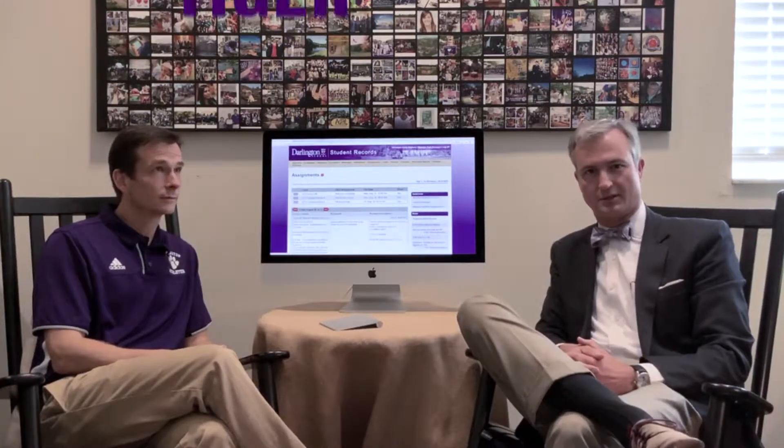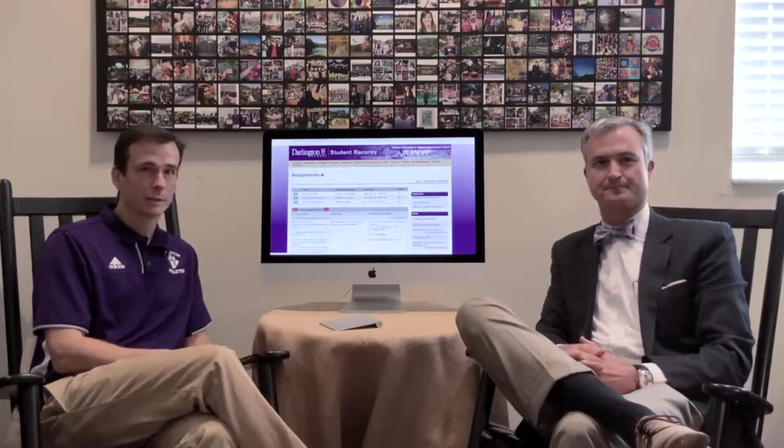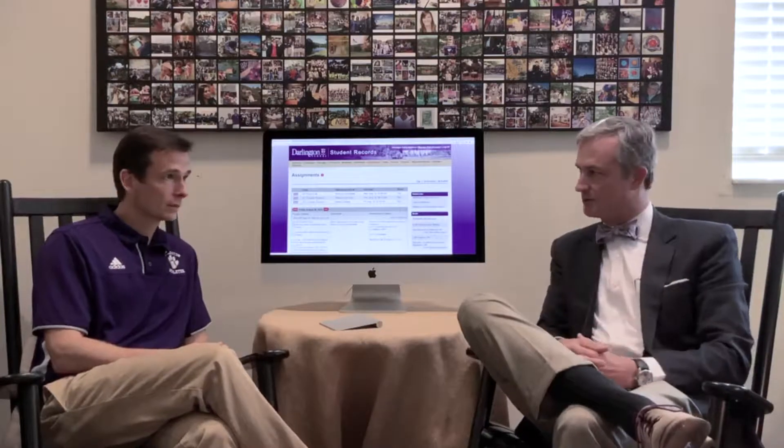Joined this morning by the Assistant Head of School for Academic Resources, Stephan Eady. Welcome Stephan to Tiger Talks. Good to be here. Give us a little bit about your background — how long have you been at Darlington, and what does Academic Resources mean?